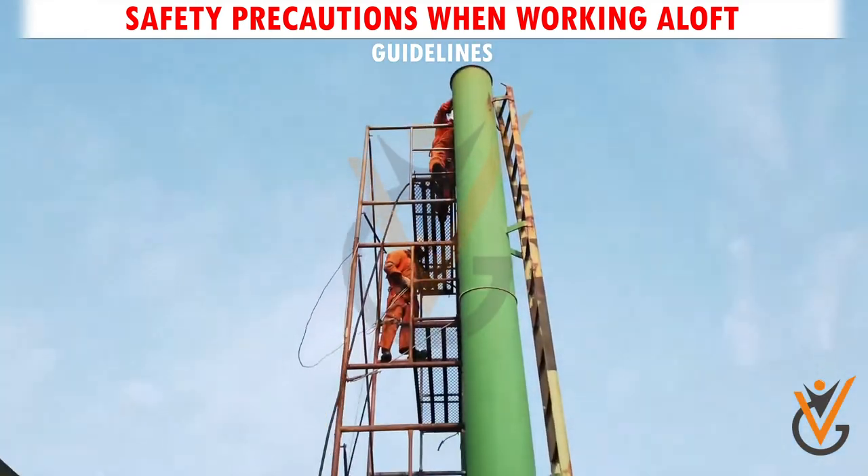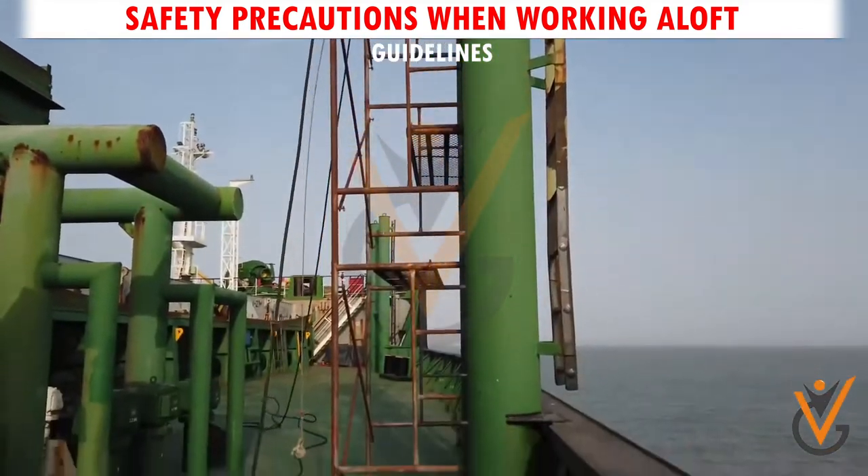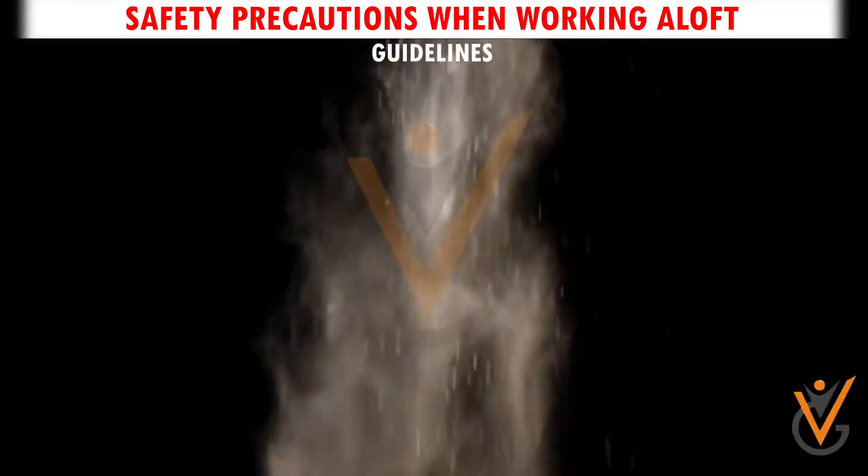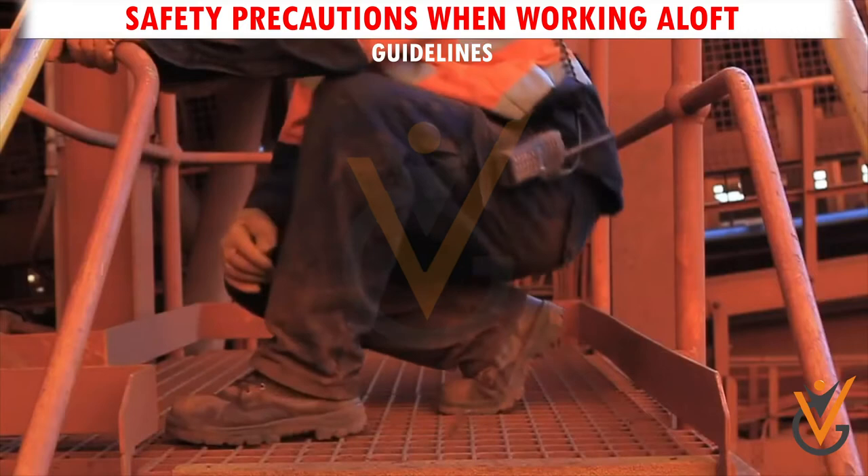Guideline 3. The area below the work space should be, as far as possible, cordoned off to prevent injury to passersby due to falling debris or accidental dropping of objects.